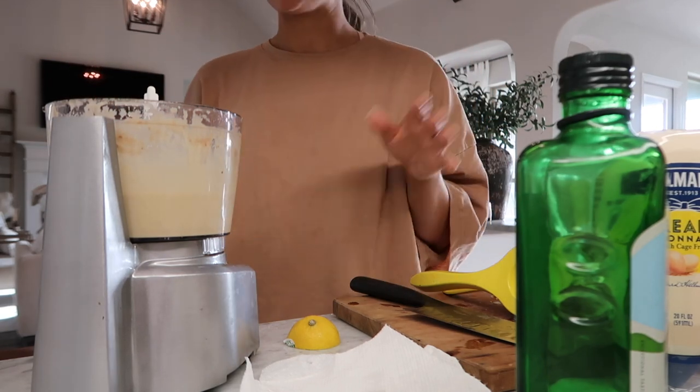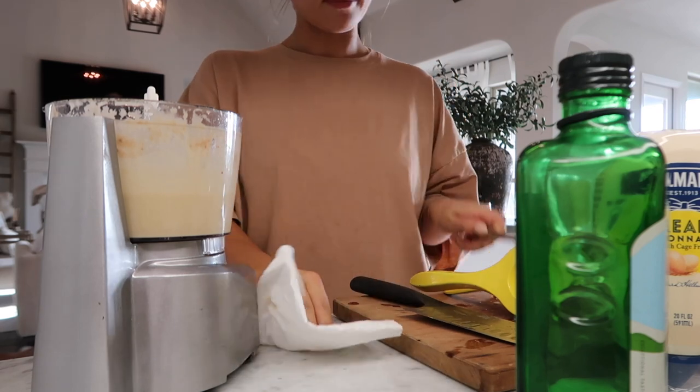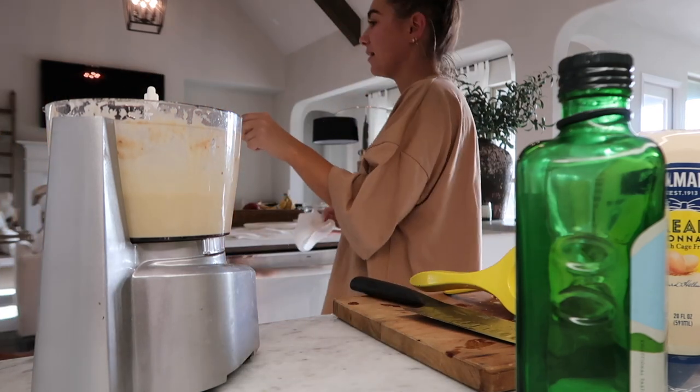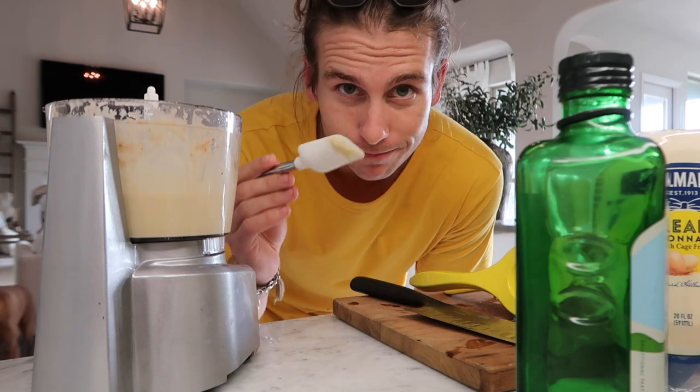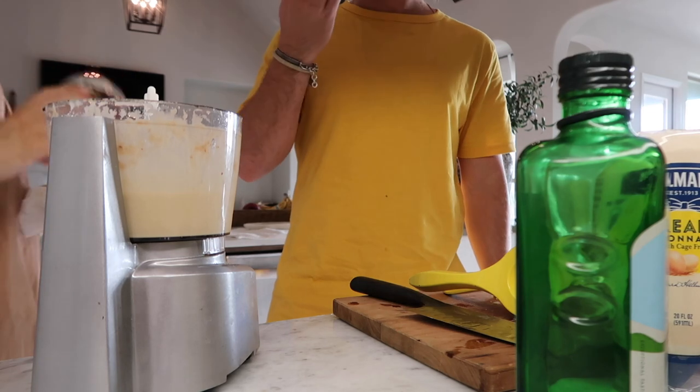Much better — we're done with the dressing. Want to taste test? It's good, right? Perfect amount of lemon. That's a clave.